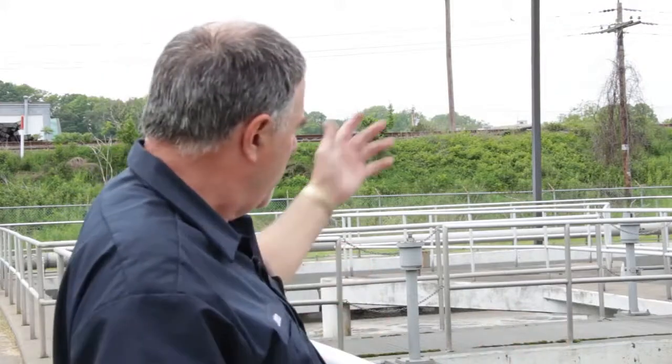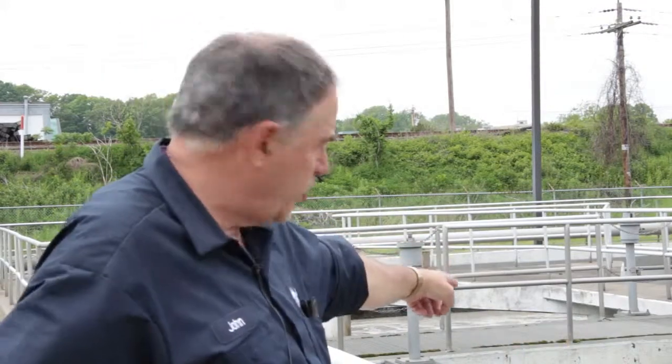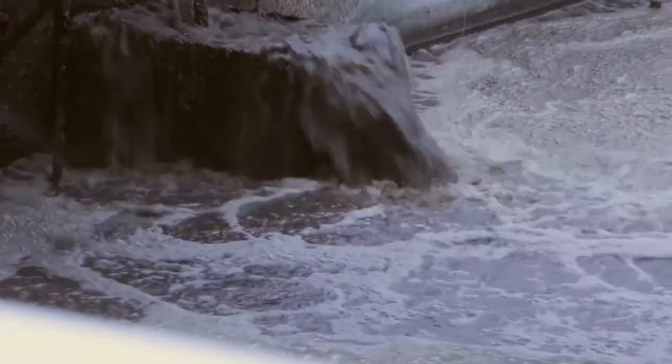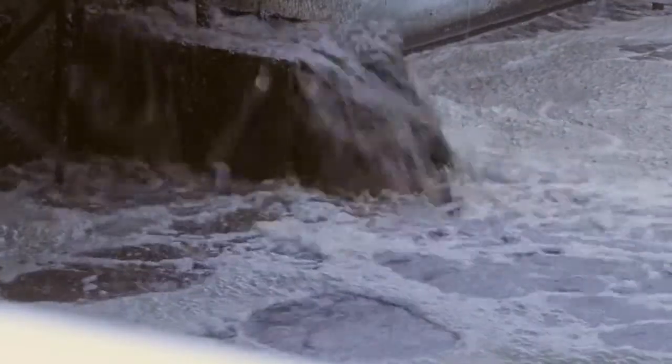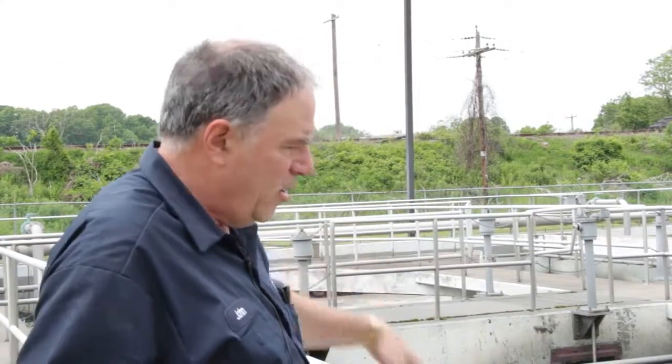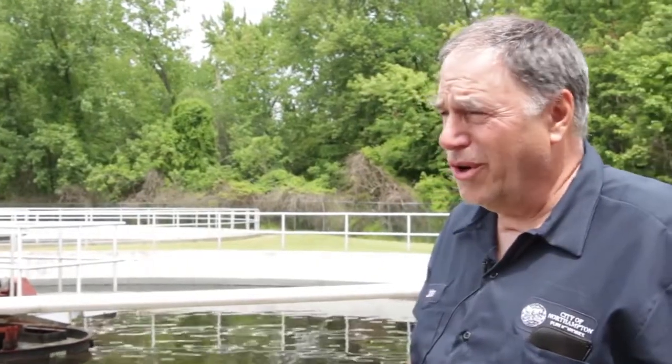We call it mixed liquor because it's mixed with microorganisms. The flow comes all the way down to these two end tanks. You can see the primary flow, which is the food — that's from your primary tanks. And over here, that brown liquid coming from the bottom of your secondary tanks is your activated sludge, which reintroduces colonies back in here. This is all alive with microorganisms. Underneath here there are about 600 ceramic discs blowing air. So we add the food from the primary, we add the air, we add more colonies, and you have a living entity.